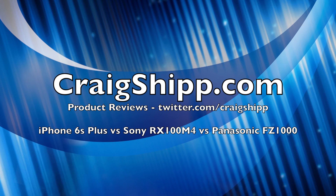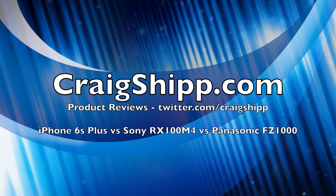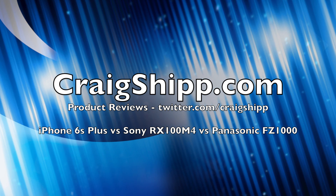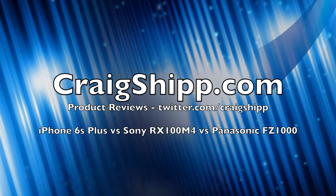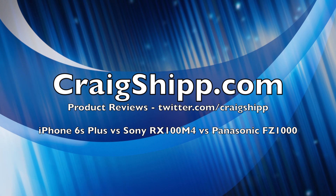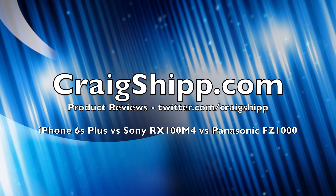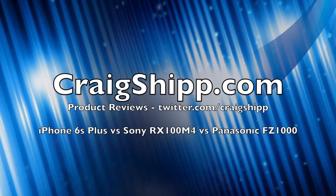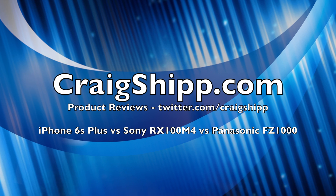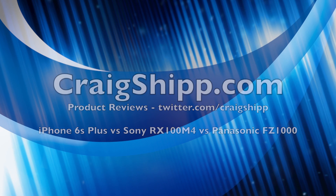The Panasonic was a little bit overexposed — not sure why. Also the color saturation was set to Vivid on both the Sony and the Panasonic, which is the setting I always leave those on because I like the more saturated colors. The iPhone was straight out of the phone and I did not saturate it in post — I just wanted to make that clear. I think all three kind of speak for themselves. Let me know what you think in the comments. Thanks again for watching, please subscribe.